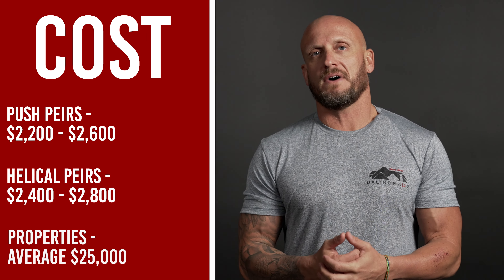This one is usually one of the big ones. So what does it actually cost to repair my home's foundation? This year, the average cost of a home's foundation repair with us is about $25,000.